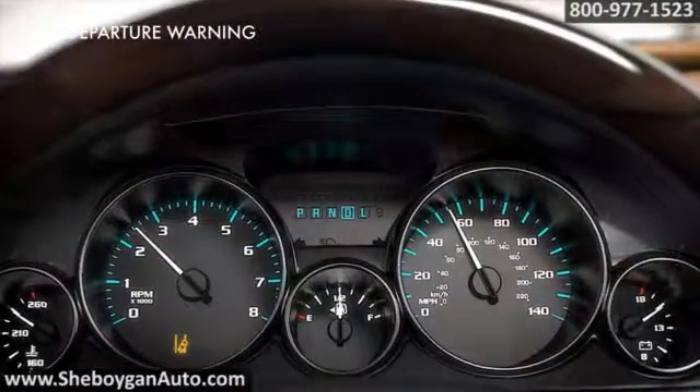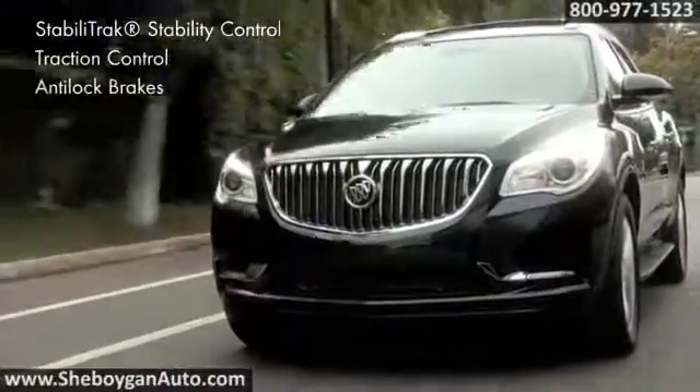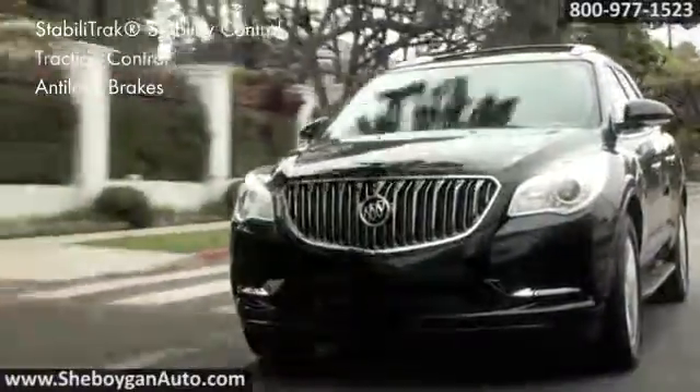There's also an available lane departure warning that helps keep you inside the lines. Standard features like StabiliTrak stability control, traction control, and anti-lock brakes help you avoid the unexpected.